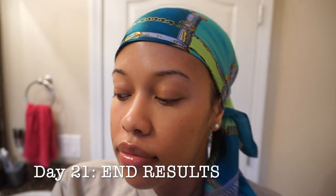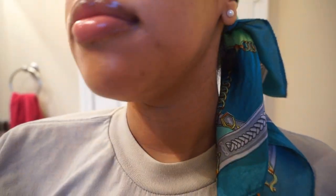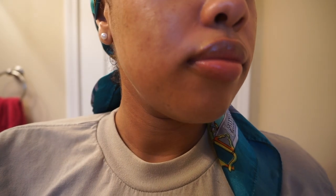Alright, so on day 21, at the end of this entire little trial, I thought that my skin looked pretty well. I didn't expect a miracle, but the overall texture and clarity did improve, so I am going to continue doing the 60 Seconds method.